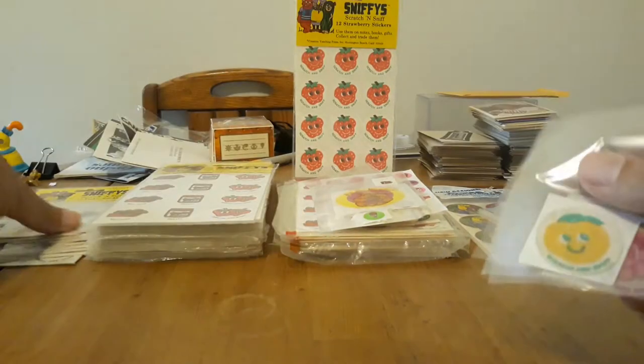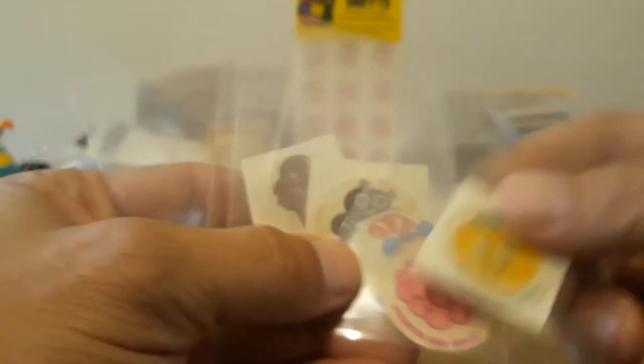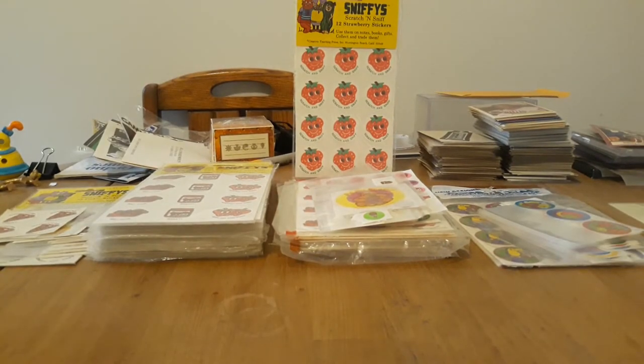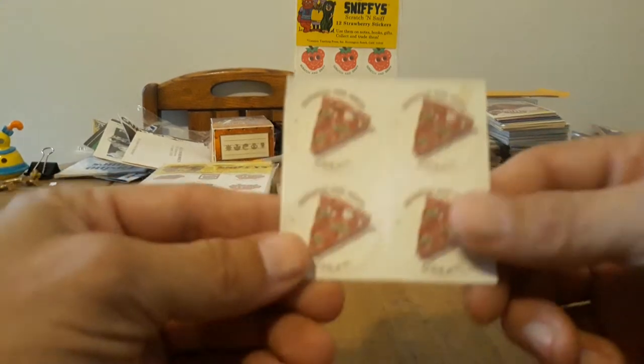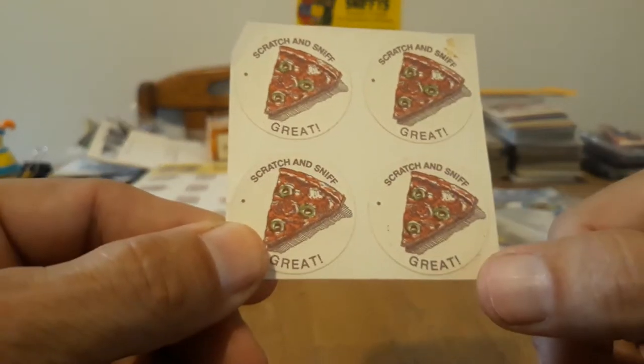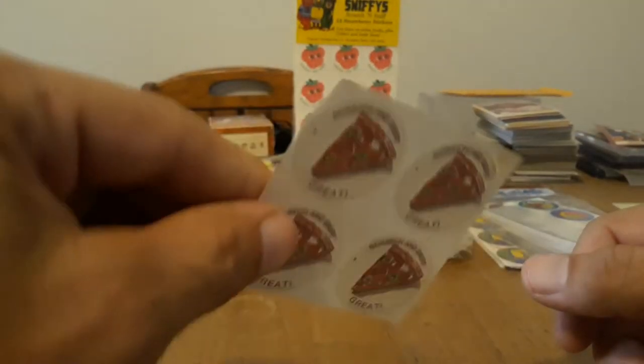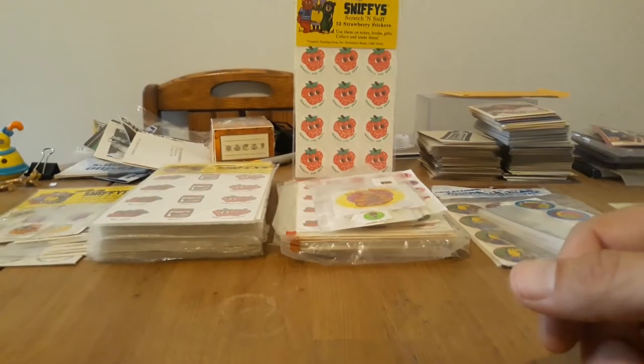Then in '78 they came up with these — you'll notice it says Scratch and Sniff, but the font is really tiny. There's a bunch of these; they were in special books that had games and stuff in them. I know because I have one of the books, but I didn't bring it with me. Then this one nobody can figure out yet — it has both the Scratch and Sniff text and the praise words, with a little period on all of them. Nobody knows where these came from; I'm thinking they might have been a promo around '78 or '79.